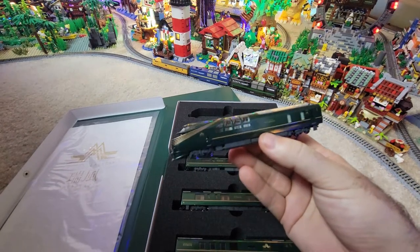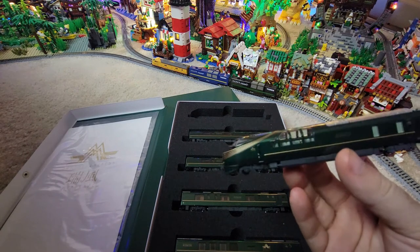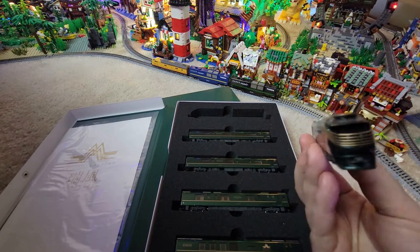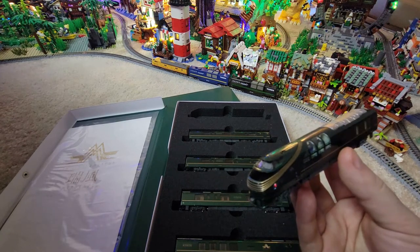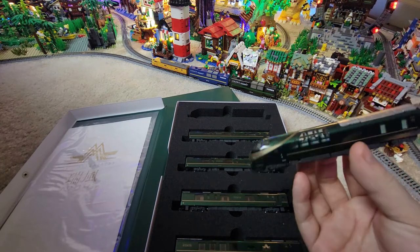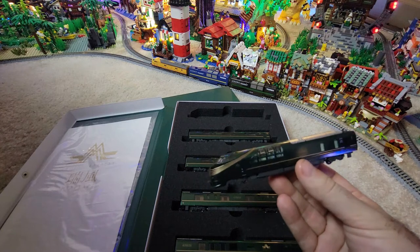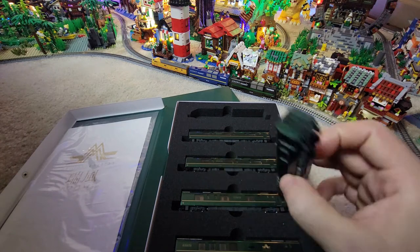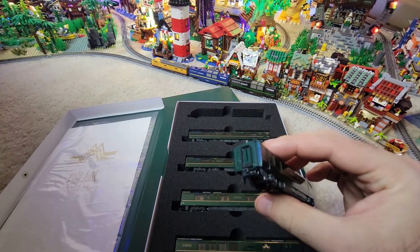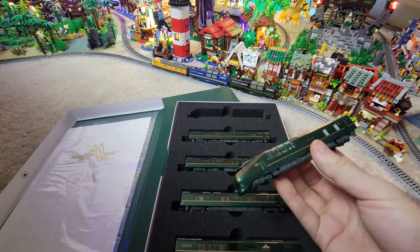When I first saw this front end I thought it looked a little ridiculous, but it grew on me extremely quickly and I like it a lot. It's so different. They did a good job with this model from a details perspective — you can see little seats in there, blue carpeting. That front end has a little area you can walk out on and watch the tracks go by. The back end looks the same so I assume you can do that on the back too.